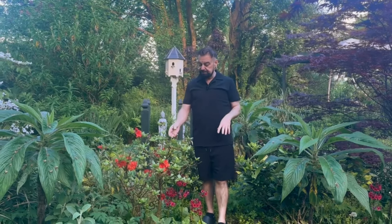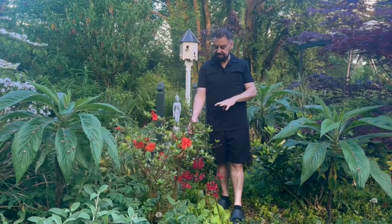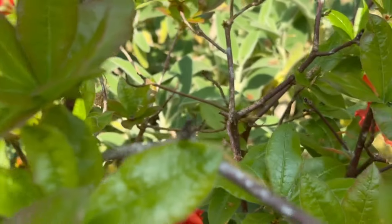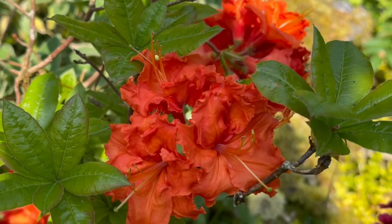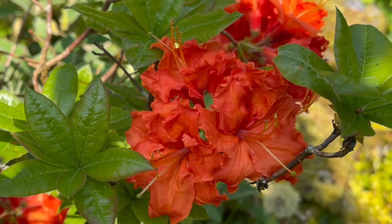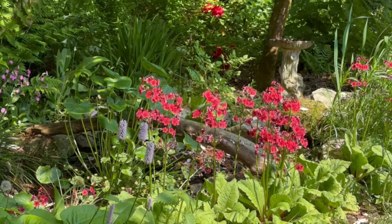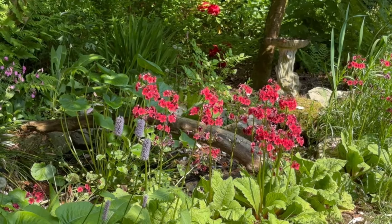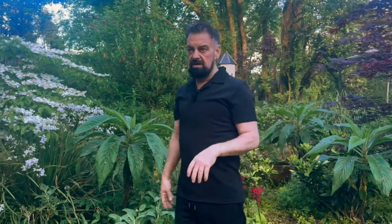The beautiful azaleas at the moment — this burnt orange colour is absolutely exquisite at this time of year. There's another one somewhere but I'm not sure where. The candelabra primulas are really starting to show and they are looking stunning in this lovely cerise pink. I do have some orange ones and some yellow ones but they seem to flower a little bit later. The fuchsia pink ones seem to flower first.